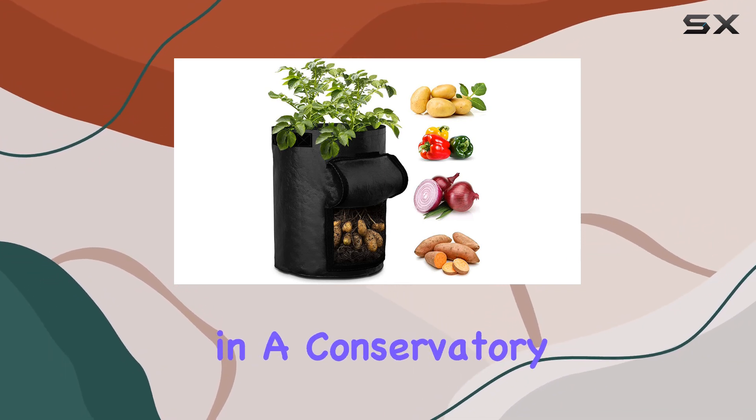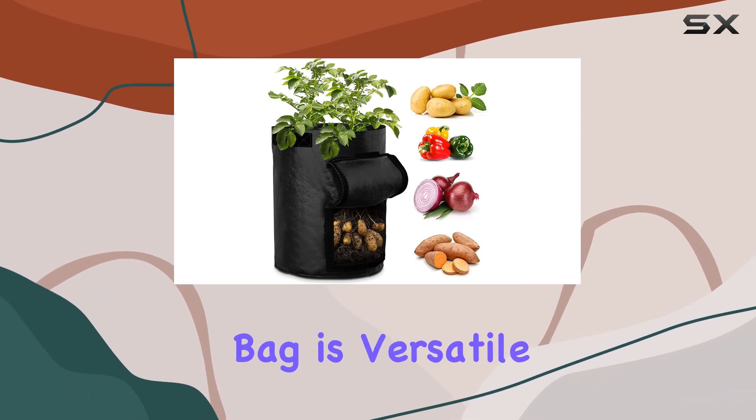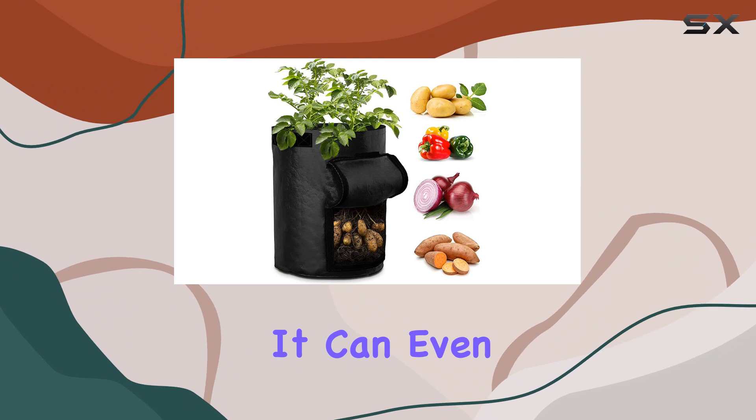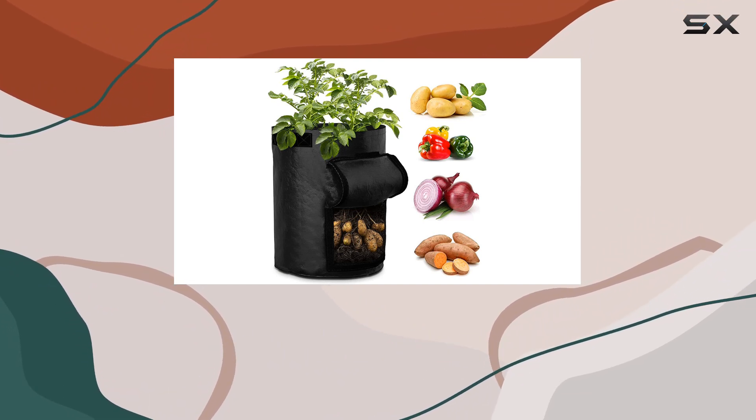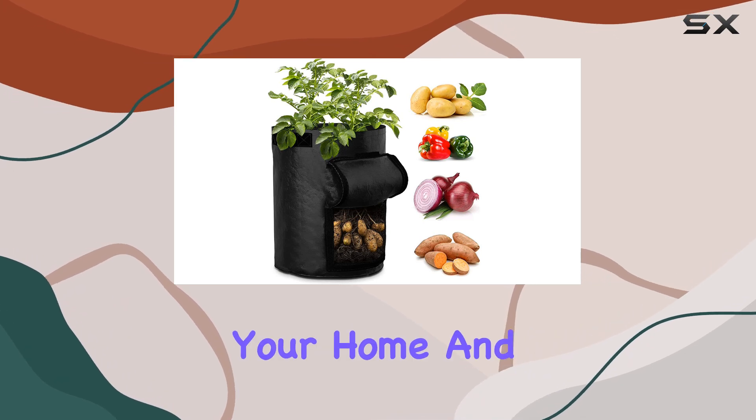Whether placed on a balcony, in a conservatory, or any outdoor space, this compost bag is versatile and practical. It can even double as a storage solution for dirty clothes or gardening tools, making it a multifaceted addition to your home and garden.